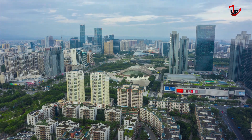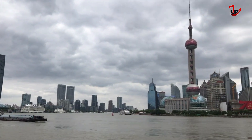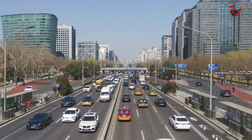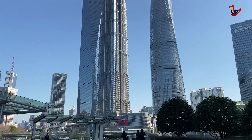As of 2023, China has more than 3,000 buildings taller than 490 feet. Of these, 106 are super-tall buildings standing 980 feet or taller. China is home to five of the world's 10 tallest buildings.